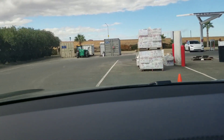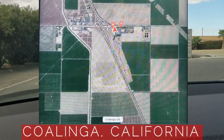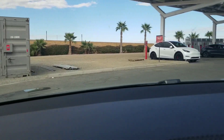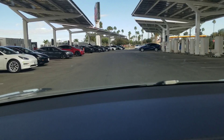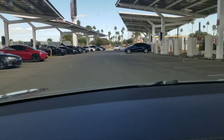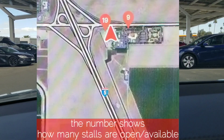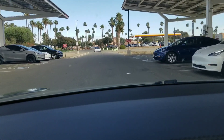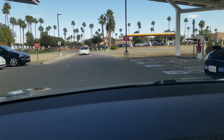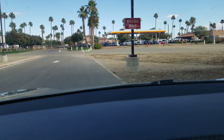So Harris Ranch — the location is actually Coalinga, California. This is one of the largest superchargers, and there's actually another supercharger right across the way from here that has even more. But yeah, I just wanted to show y'all that.